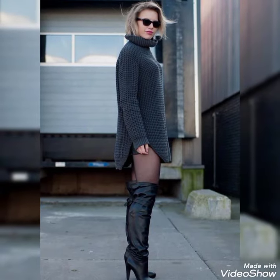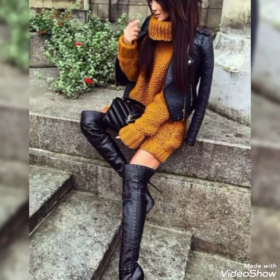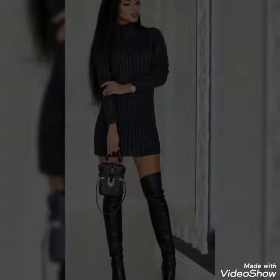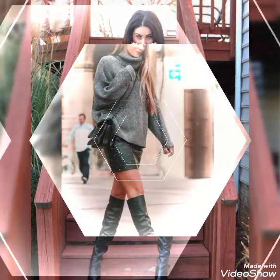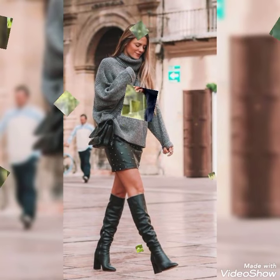Guys, if you want to get ideas of leather boots, please keep in touch with this video till the end. There are different and so many beautiful designs of leather boots, and different colors are available in leather boots. All these colors are so eye-catching, graceful, and gorgeous.